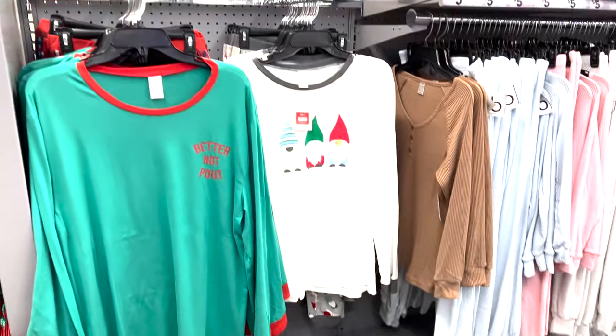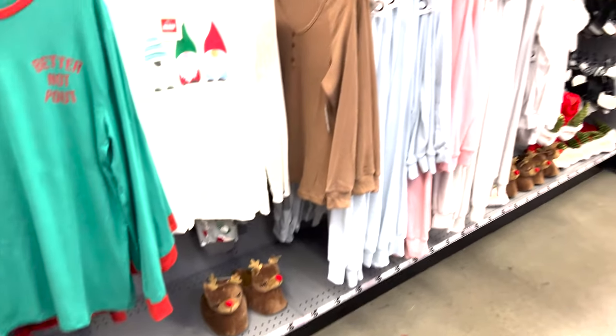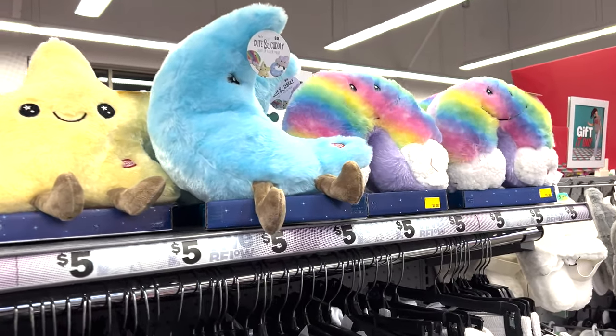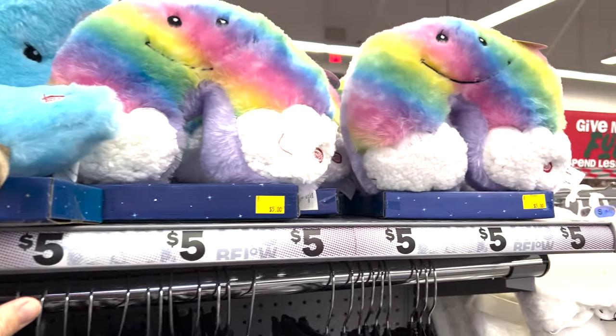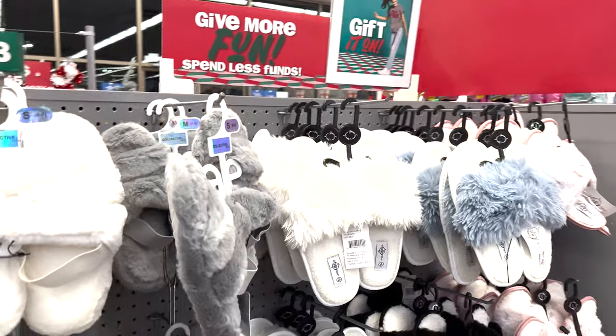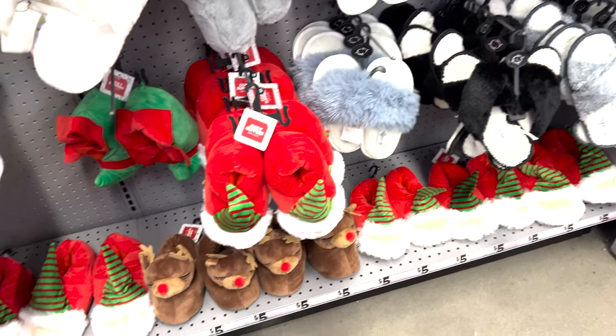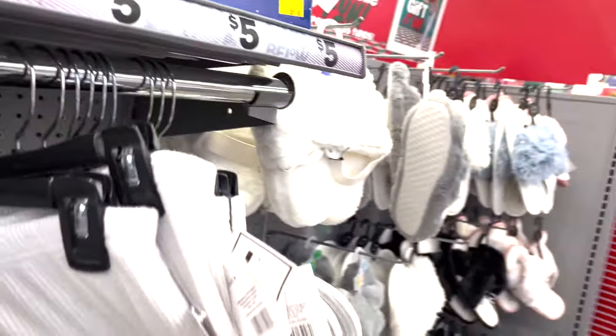They have little pet sweaters and stuffed animals. More pajamas and slippers. These cute little plush pillows — you press them and they light up. These are really cute and new. Here's the variety of slippers, they look so soft and cozy. They added Christmas ones: the gnomes and the reindeer.